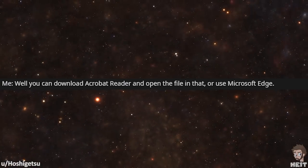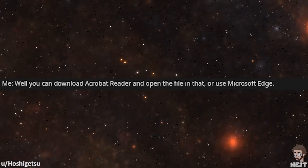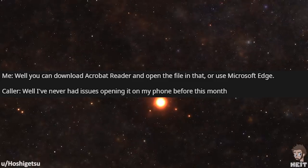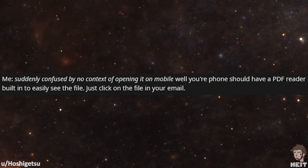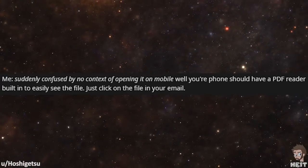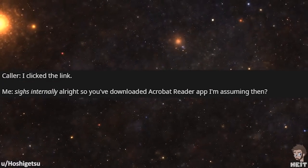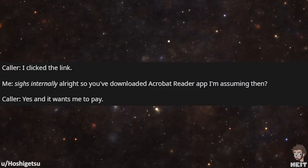'Well, you can download Acrobat Reader and open the file in that, or use Microsoft Edge.' 'Well, I've never had issues opening it on my phone before this month.' Me suddenly confused by no context of opening it on mobile. 'Well, your phone should have a PDF reader built in to easily see the file. Just click on the file in your email.' 'I clicked the link.' 'Alright, so you've downloaded the Acrobat Reader app, I'm assuming then.' 'Yes, and it wants me to pay.'